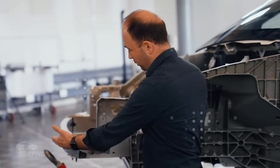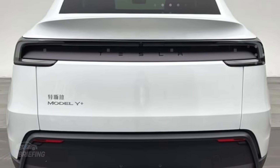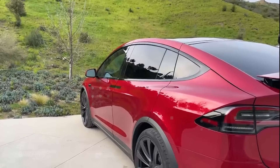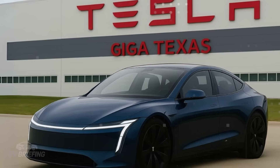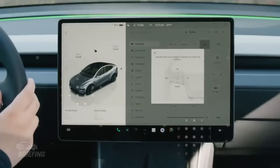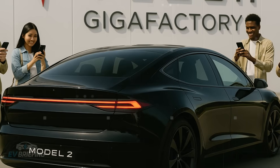Aerodynamics also plays into this equation. The E41Y prototype's body appears to have been designed with an obsession with reducing drag. Smooth surfaces, rounded angles, and a lower front end indicate a focus on moving air with minimal resistance. The company's internal goal, according to leaks, is to achieve a drag coefficient below 0.22. For comparison, the current Model Y hovers around 0.23 to 0.24. That extra tenth can yield extra miles per charge, and that's a game-changer for a car with a smaller battery.